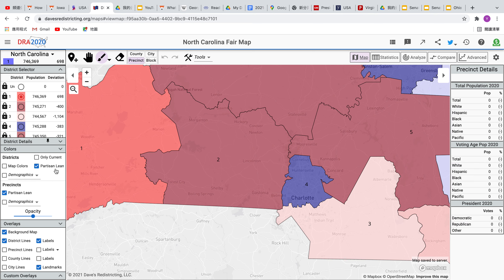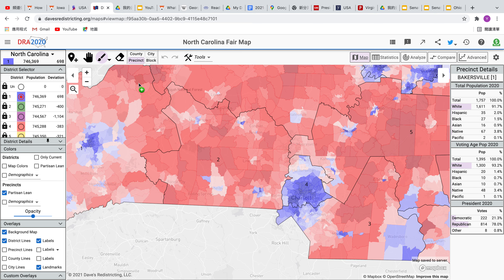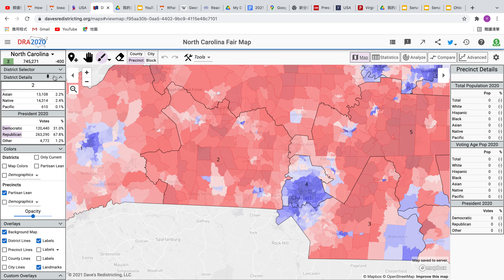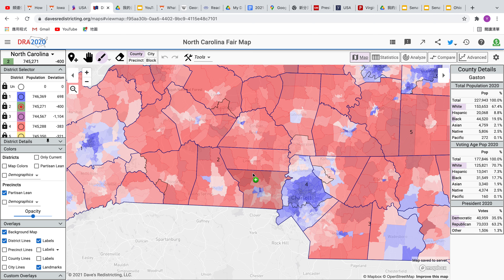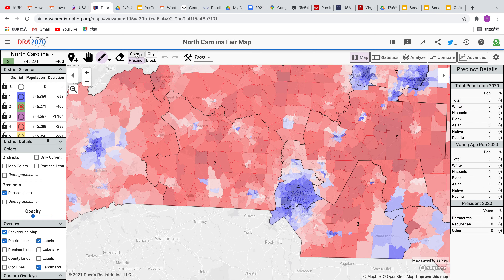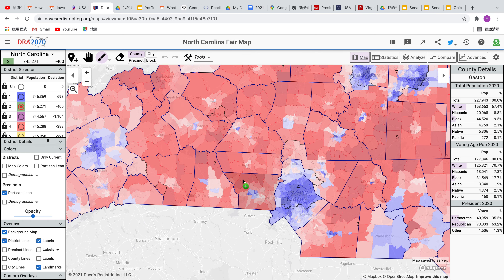The second district is trending blue overall but is not going to flip anytime soon. This district is an R-plus-24 district. It takes in mostly very rural and populated counties overall.